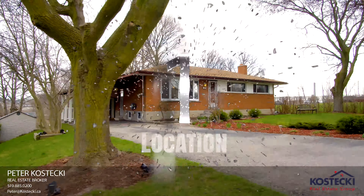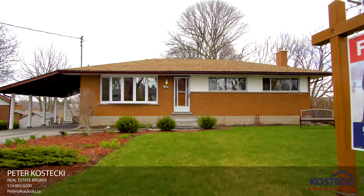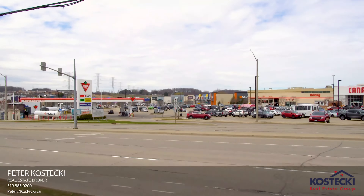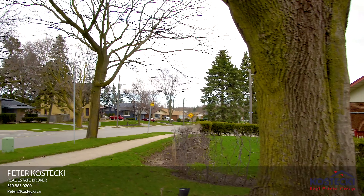Number one: location. 599 Greenbrook Drive is conveniently located close to the Sunrise Shopping Center, Highway 78, walking trails, and parks.